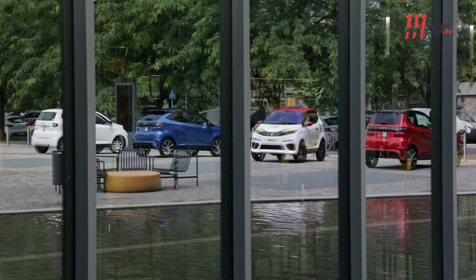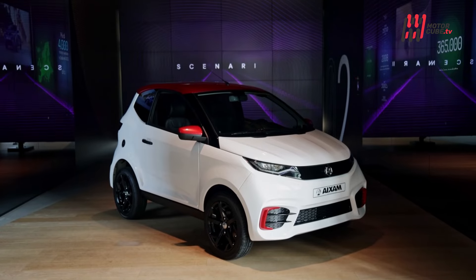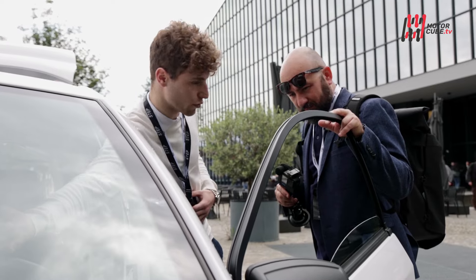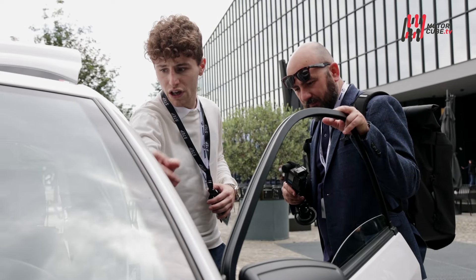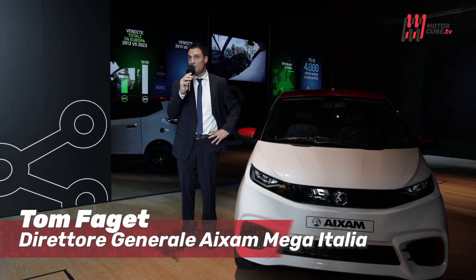Fondata nel 1983, l'azienda con base poco più a sud di Lione ha venduto ad oggi oltre 360.000 unità, conquistando circa il 30% del mercato europeo del settore.